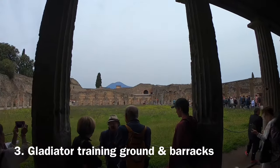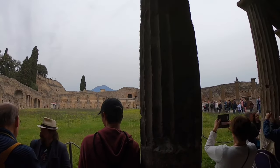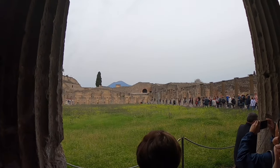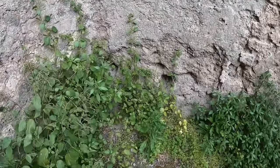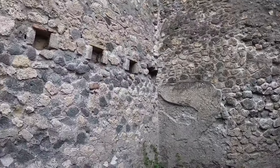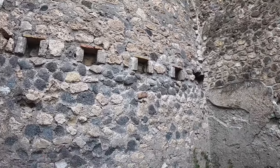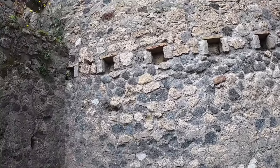Gladiators were not just found in Rome — Pompeii had its own gladiator arena, training ground and barracks. Gladiators were slaves and lived in small rooms on the ground floor of buildings next to their training area, like prisoners in a cell — one gladiator per room. The holes in the walls are where the wooden beams would have been, dividing the building so gladiators lived on the ground floor while storage and the owner occupied the floor above.